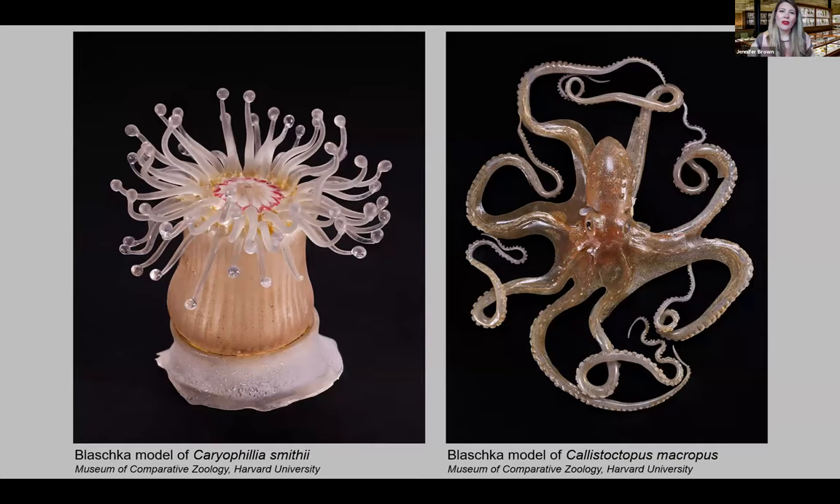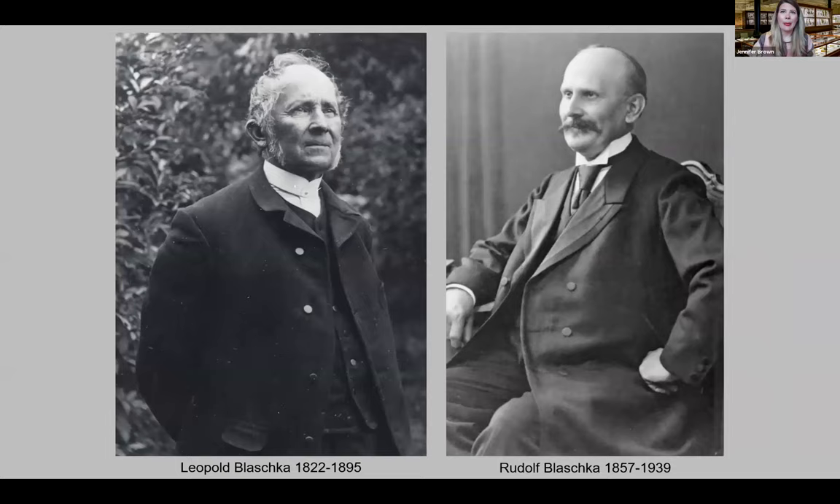While Goodale was planning exhibits for the Botanical Museum, he saw models of marine invertebrates made from glass on display in the Museum of Comparative Zoology. These glass models were made by Leopold Blaschka and his son Rudolf. Like plants, these soft-bodied animals lose their lifelike appearance when preserved, but the Blaschkas' highly realistic glass models allow people to observe and study them as they appear in nature. Goodale thought the Blaschkas could use the same glassworking techniques to produce equally realistic models of plants for the Botanical Museum.